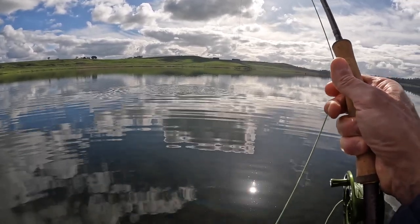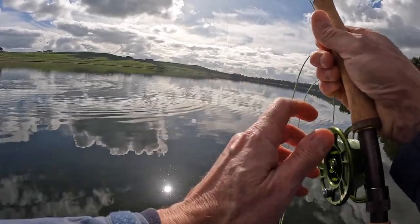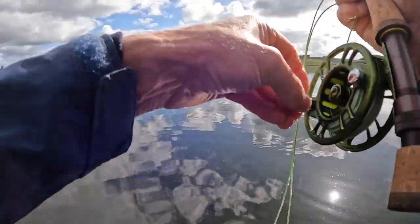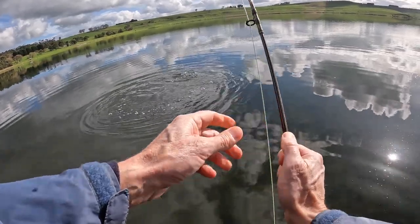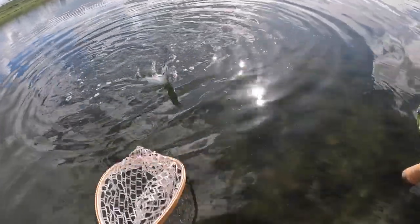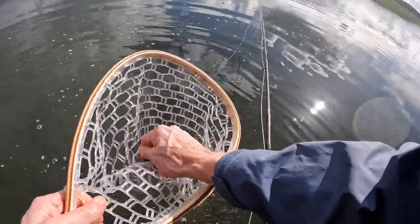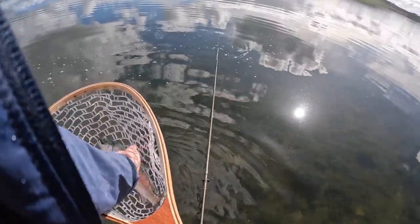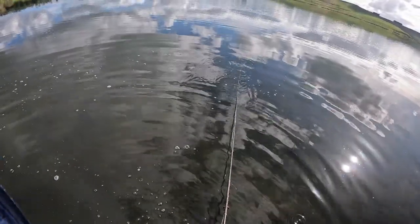A little tiger — jumps quite well for a little fish. That's a tiger — a little tiger. That's a good sign. Top fly, which I think is a magoo — a beaded magoo. He nailed that fly. Nice start — first three minutes!